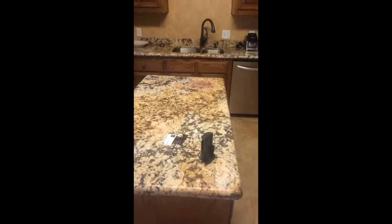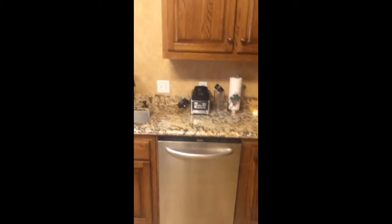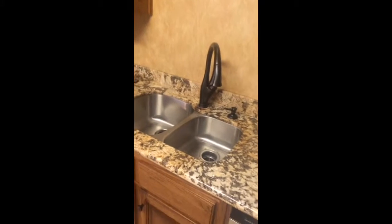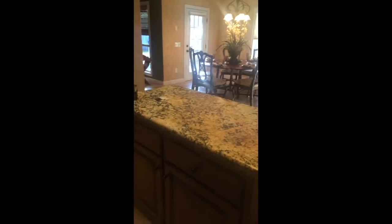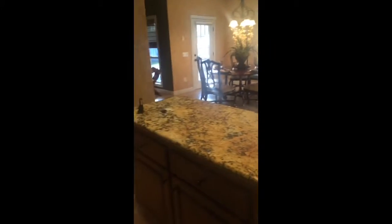Now into the kitchen. Granite island and granite countertops, with stainless steel throughout the kitchen, an undermount sink, and nice tall 42-inch cabinetry. The island actually locks in place but it has wheels as well, so it can be moved around. It's all travertine throughout.